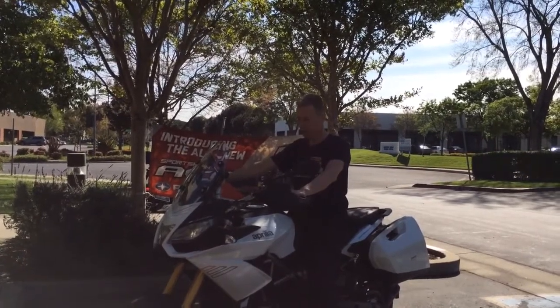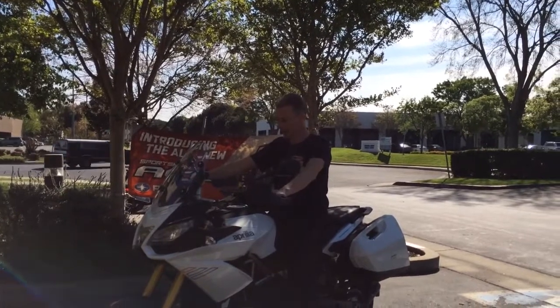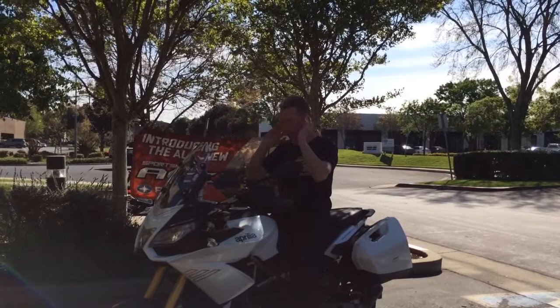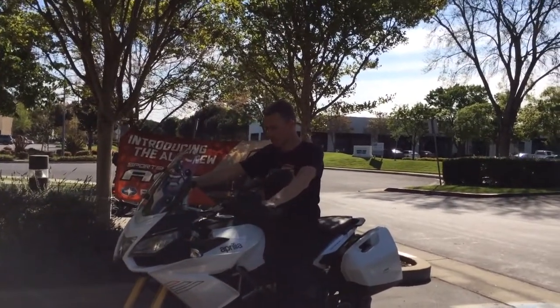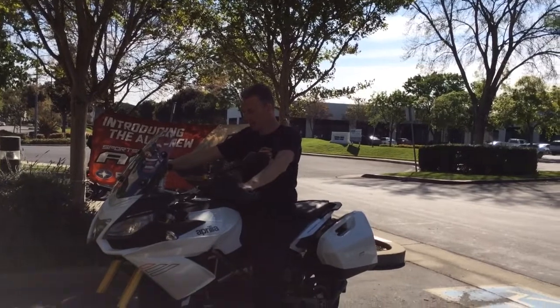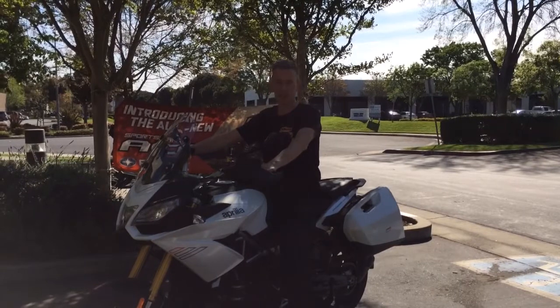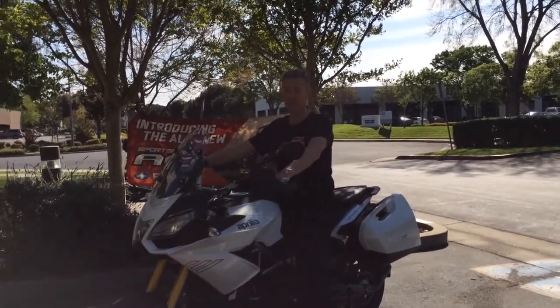The only thing I hate is the windscreen — it's a little too low, even in its highest position. I'm getting too much wind noise on the helmet. With a taller windshield, you can also hear a little more of the sound, because the sound is spectacular, even for the stock exhaust.